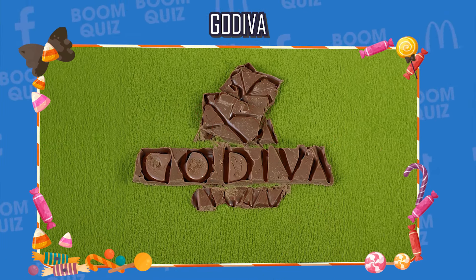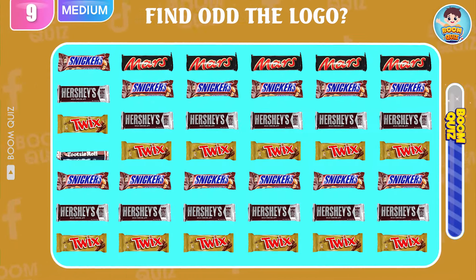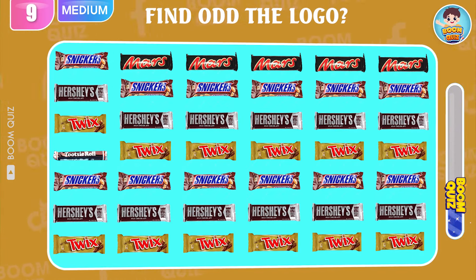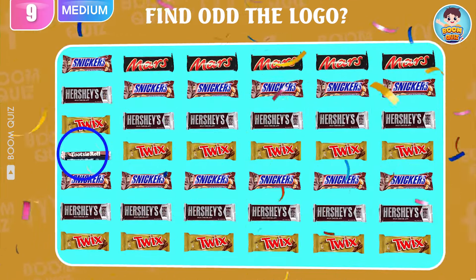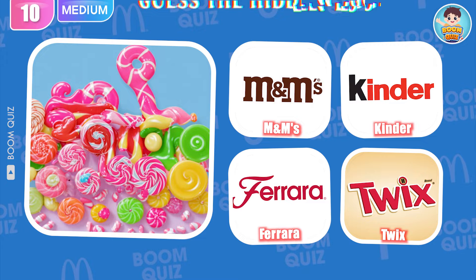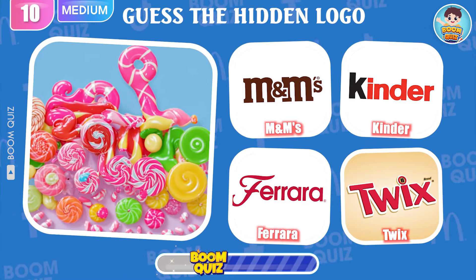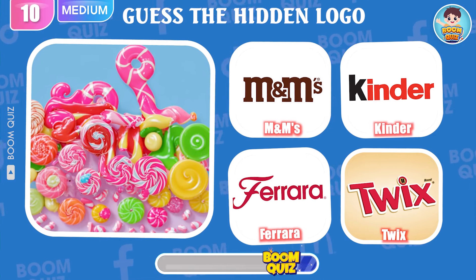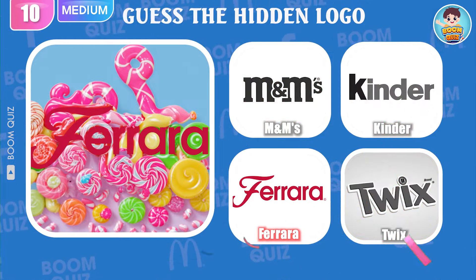Round 8 — guess the logo by illusion. It's Godiva. Round 9 — test your eyesight: can you find the Tootsie Roll Industries logo in 5 seconds? If you find it, please answer in the comments section. Round 10 — do you know what logo this is? It's Ferrara Candy Company. 10 medium level questions — how many can you answer correctly? Please comment to let us know.